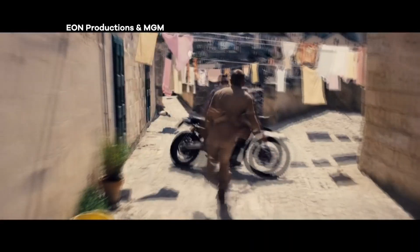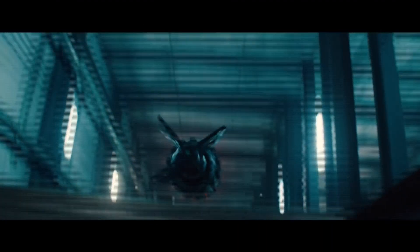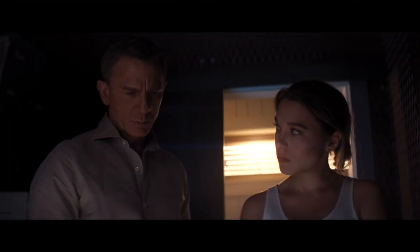Now your enemy is my enemy. His name is Sefin. And what does he want? Revenge. Me.